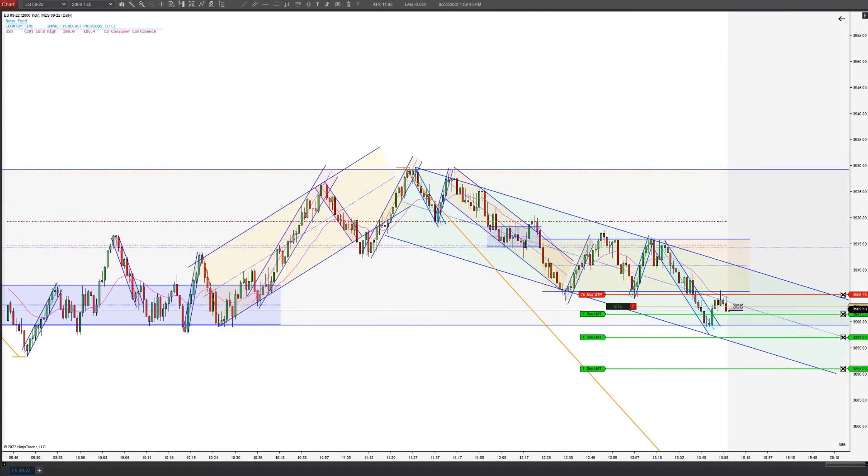Hey traders, this is Taylor with Top Pick Trading. Started the recorder a little late, sorry about that. I'm in this second entry short lower high.